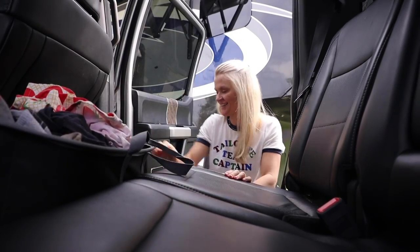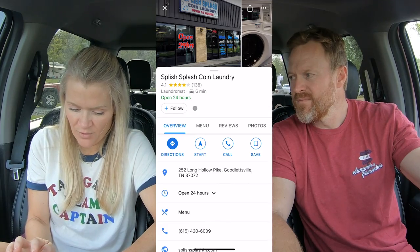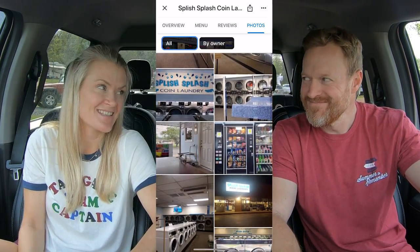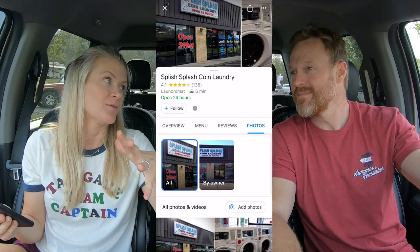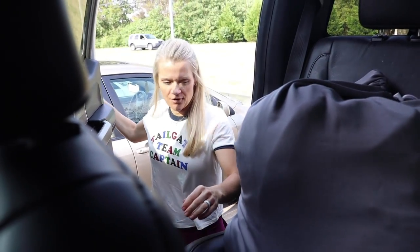On our way to the laundromat! There are tons of them — 'Splish Splash Coin Laundry, 1.2 miles.' Do you use reviews? No, I don't usually use reviews; I use my gut. I drive by and see if it's sketchy. I actually like the more people the better. When I'm by myself, I get a little sketched out.